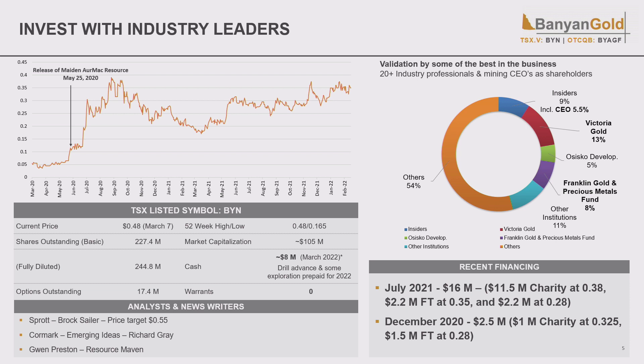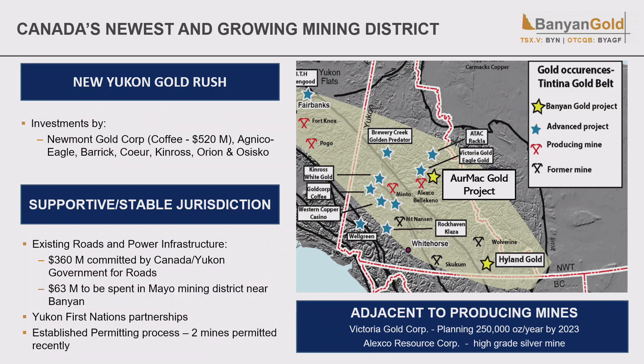We're starting to get analyst attention — we have one analyst with a price target of 55 cents, which we're coming up on fast. With over eight million dollars in the bank, we're really well positioned for this year. I've got three drills out there drilling today, which is great — not only secured but getting fabulous productivity, so my thanks to the drillers and the team.